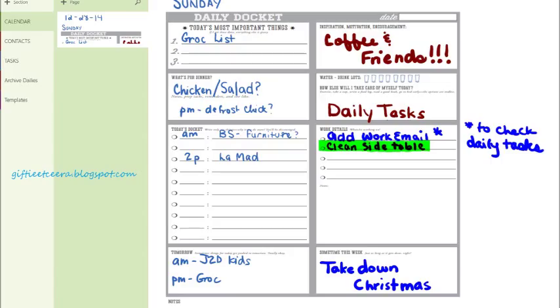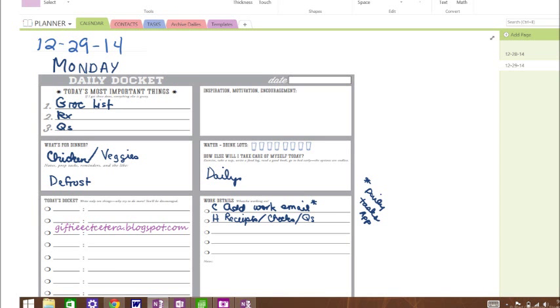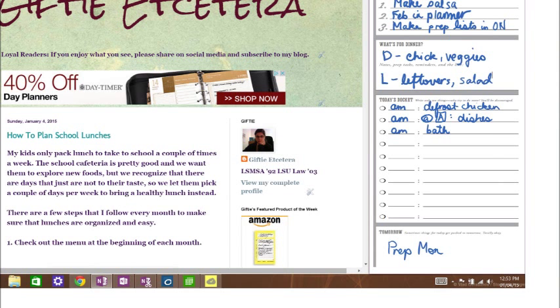I have a daily docket set up here — I just cut and paste it from an internet site. You can go to giftyetcetera.blogspot.com to find the link to that site. I use different daily dockets depending on my mood, but this one has a lot of room for things I'm going to be doing at home or on my computer. If I wasn't doing it at home or on my computer, I would write it in my paper planner. I use my paper planner for all advanced planning, so anything beyond today goes there. By making this daily docket in OneNote, I can use it on my laptop.